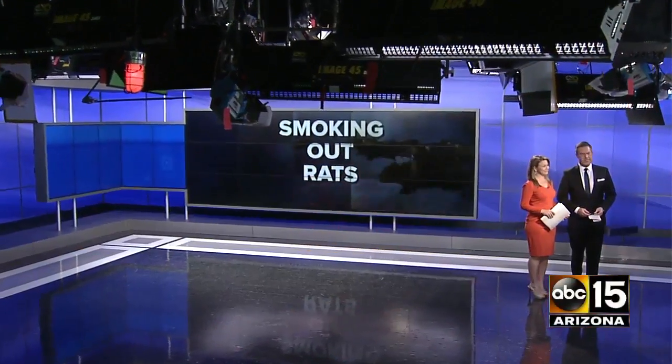Rats. Dirty, nasty rats finding their way into your house through a sewer, and in some cases it's nearly impossible to figure out how they're getting in. ABC 15's Jason Valentine is live for us. Jason, there's a new remedy that comes with some horrifying revelations.